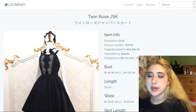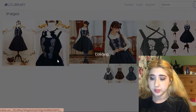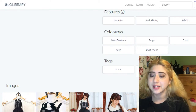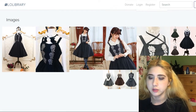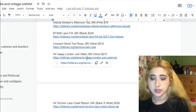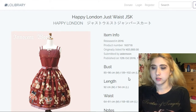This one is by Innocent World, called Twin Rose JSK. My favorite colorway is the black and gray version. All the colors here are really beautiful. It's kind of a simple dress and it goes for $210. This is the Happy London Just Waist JSK — 'just waist' referring to the dress having a natural waistline. I want it in wine.